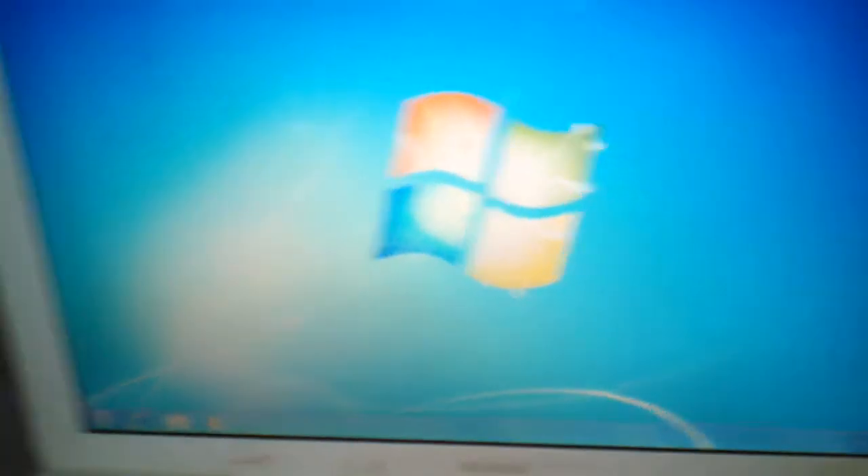I installed Windows 7 on this thing. And I wanted to show you guys how it runs. Watch this.